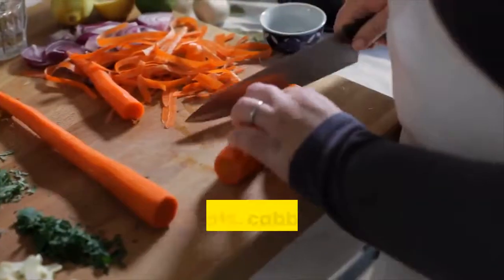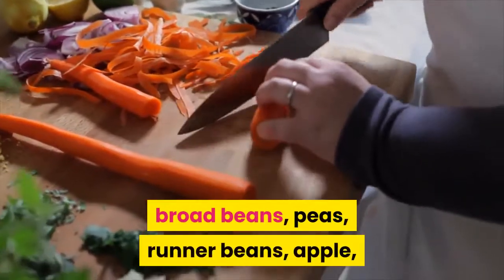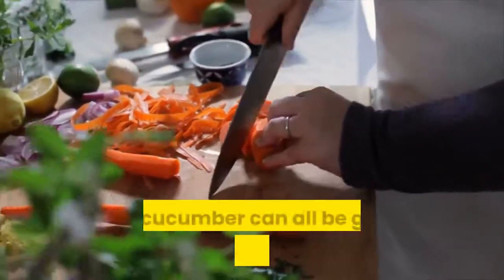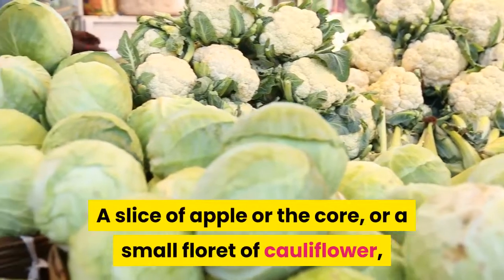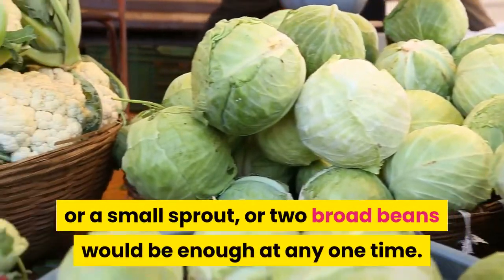Greens. Carrots, cabbage, cauliflower, broccoli, sprouts, broad beans, peas, runner beans, apple, bean sprouts, sweet corn, cooked potato, and cucumber can all be given in small quantities. A slice of apple or the core, or a small floret of cauliflower, or a small sprout, or two broad beans would be enough at any one time.